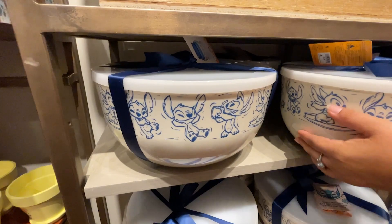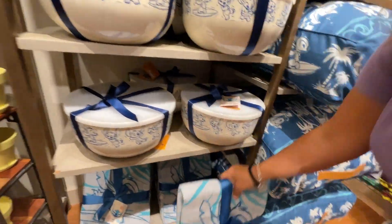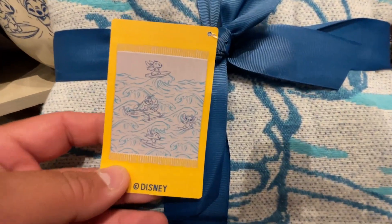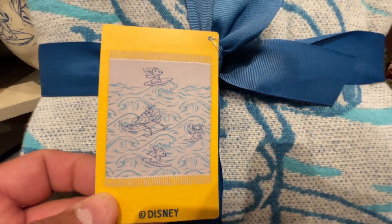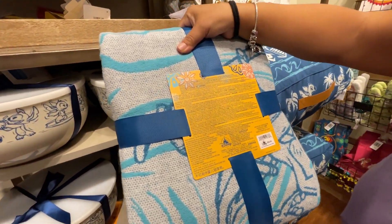Down here they have Stitch blankets — perfect for the beach, the park, or your couch. It's super cute and it's $59.99.